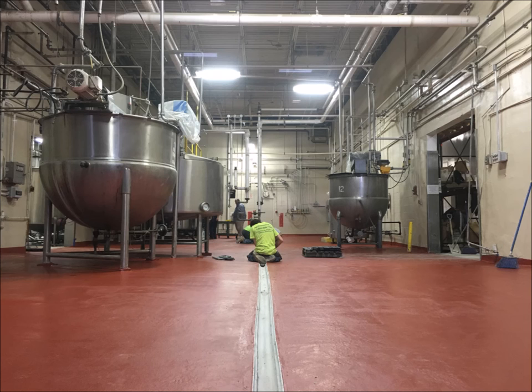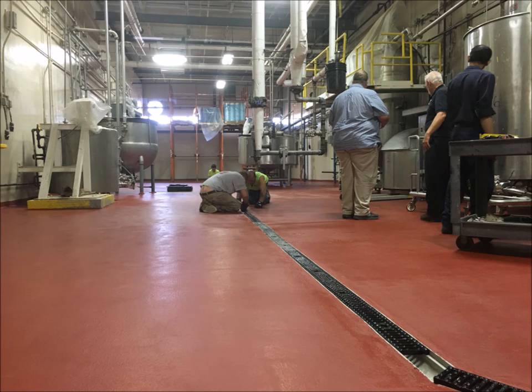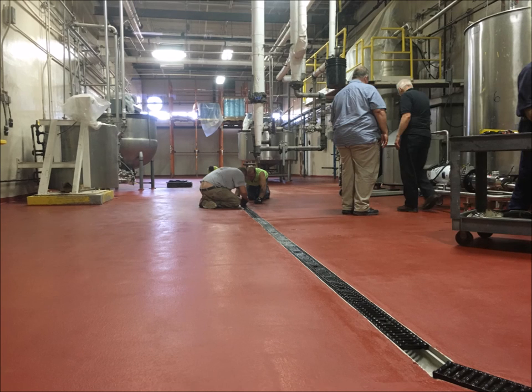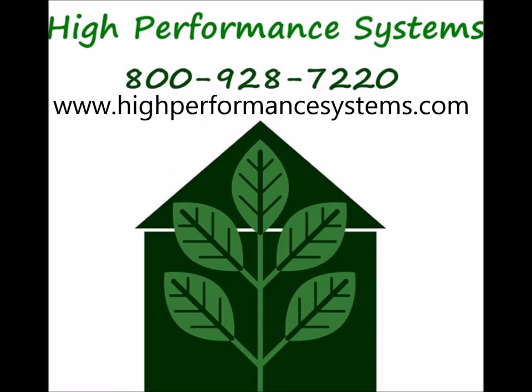If you're looking to refit or repurpose space in your facility, give High Performance Systems a call. Our turnkey services are meant to remove the headache of having to hire and manage multiple contractors for a single project. As you can see, we're your one-stop shop for resinous flooring, drain systems, sloping, and wall and ceiling coatings too. Call us today at 1-800-928-7220 or visit our website at www.highperformancesystems.com.